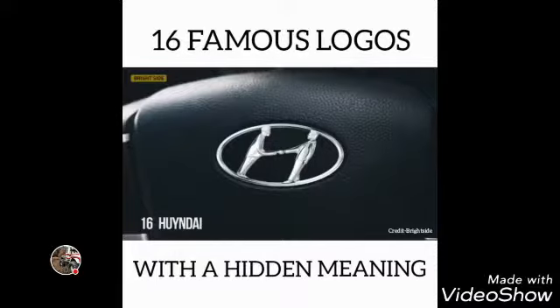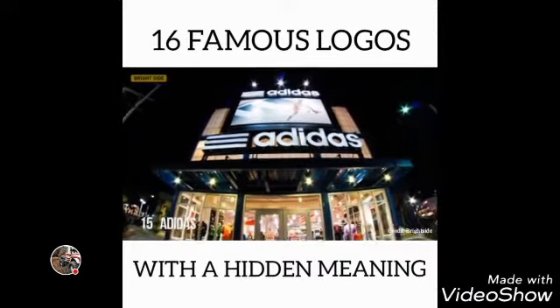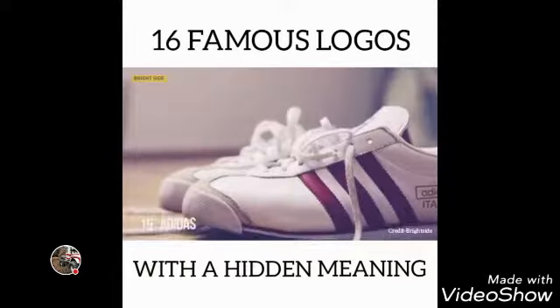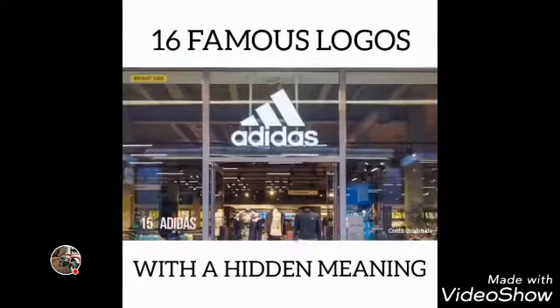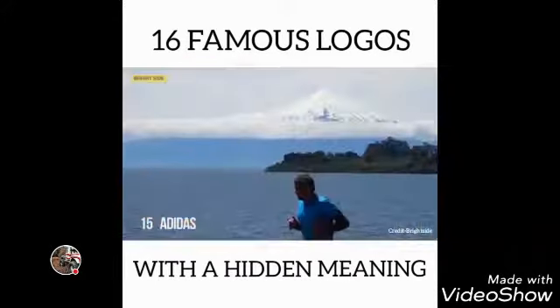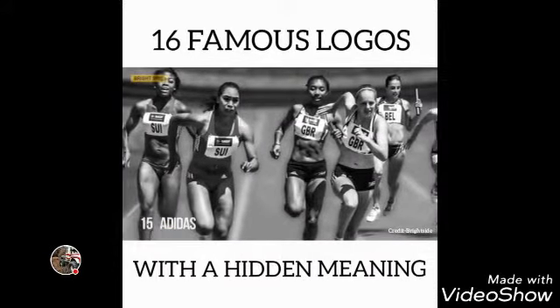Number 15: Adidas. The name Adidas is derived from that of its founder, Adolf Dasler. The company's logo has changed over time, but it has always included three stripes. The current logo features three stripes at an angle which together form a triangle, symbolizing a mountain — representing the challenges that all sportsmen have to overcome day after day.